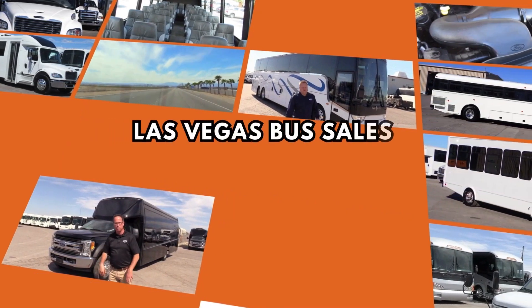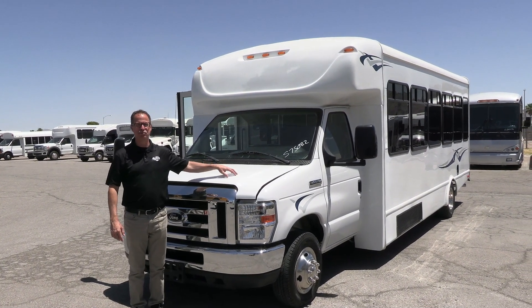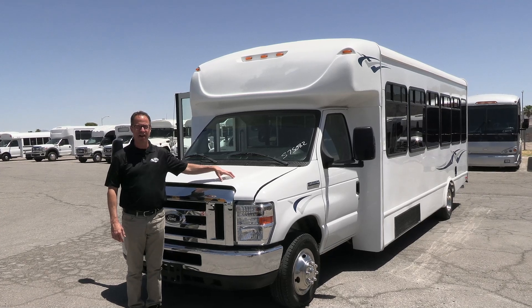Hey everybody, Las Vegas Bus Sales. Johnny Ringo here, excited to show you one of the best used shuttle buses you're probably going to find out there right now.